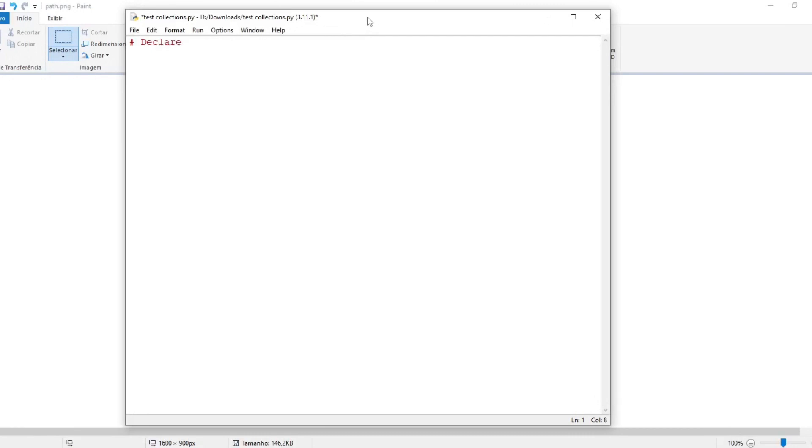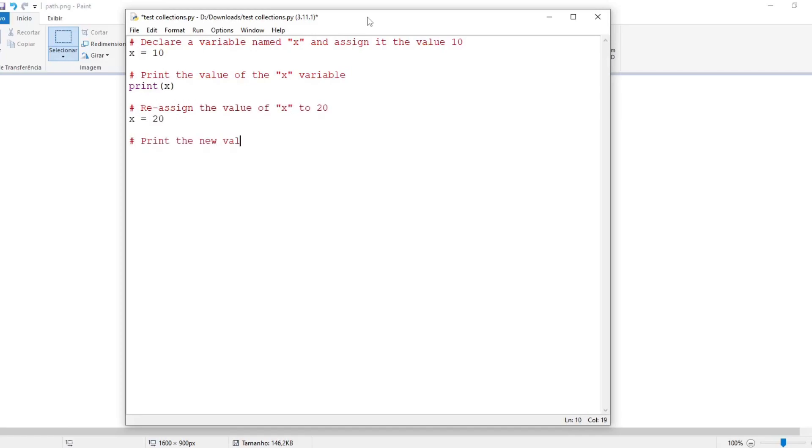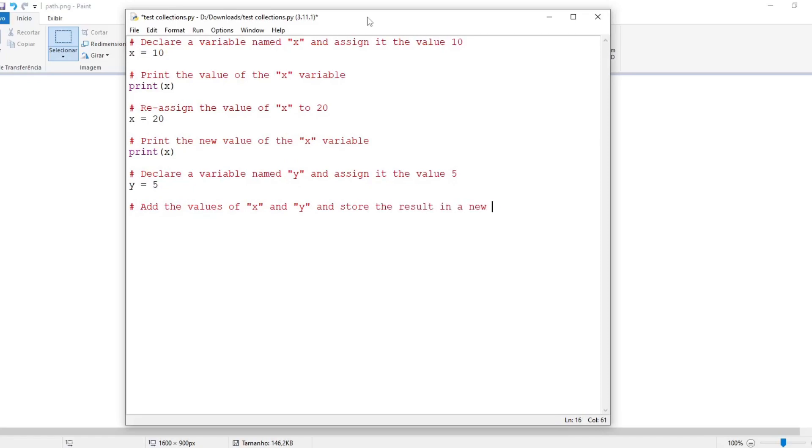Variables. This example shows how to use variables to store and manipulate data in a Python program. Variables are named storage locations that hold values that can be used and modified in your code. Declare a variable named x and assign it the value 10. Print the value of the x variable. Reassign the value of x to 20. Print the new value of x. Declare a variable named y and assign it the value 5. Add the values of x and y and store the result in a new variable named z. Print the value of z.